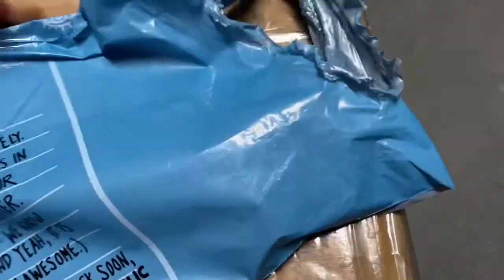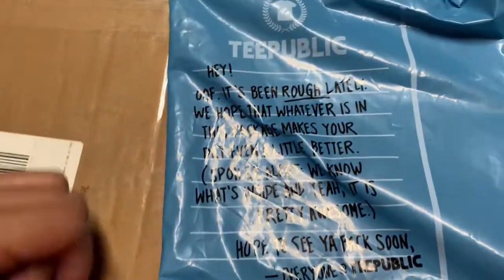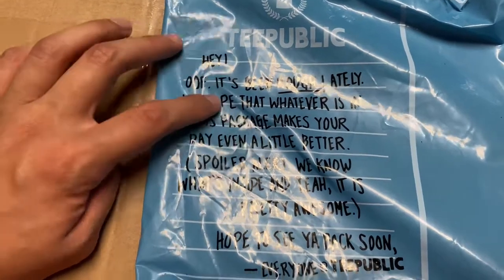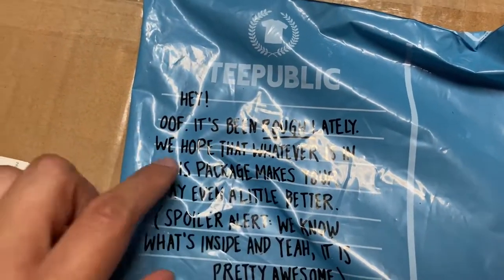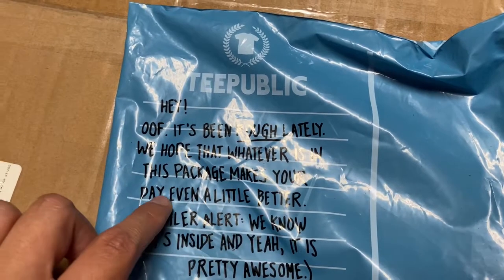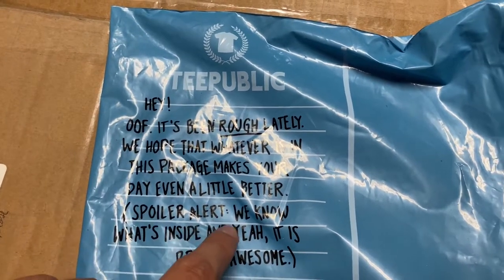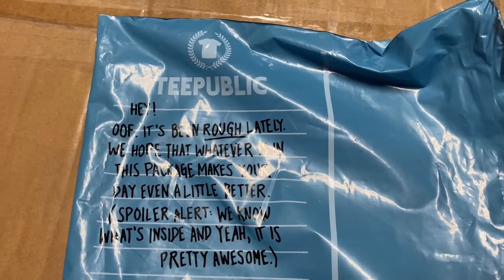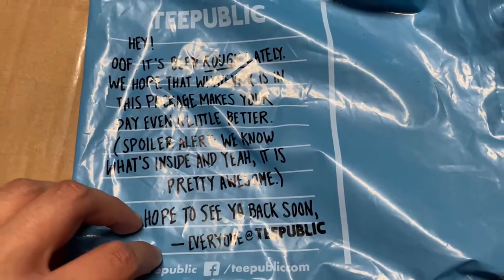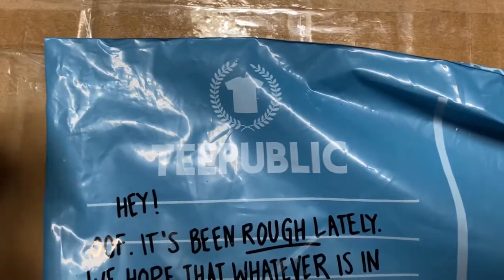Let's take a look at what's in here — looks like I already opened it. There's a little message from the folks over at TPublic. You can follow them on Instagram, Twitter, and Facebook — they're good people. The note says: 'It's been rough lately, we hope that whatever is in this package makes your day even a little better. Spoiler alert — we know what's inside, and yeah, it is pretty awesome.' So yeah, that's TPublic, and this is their logo.